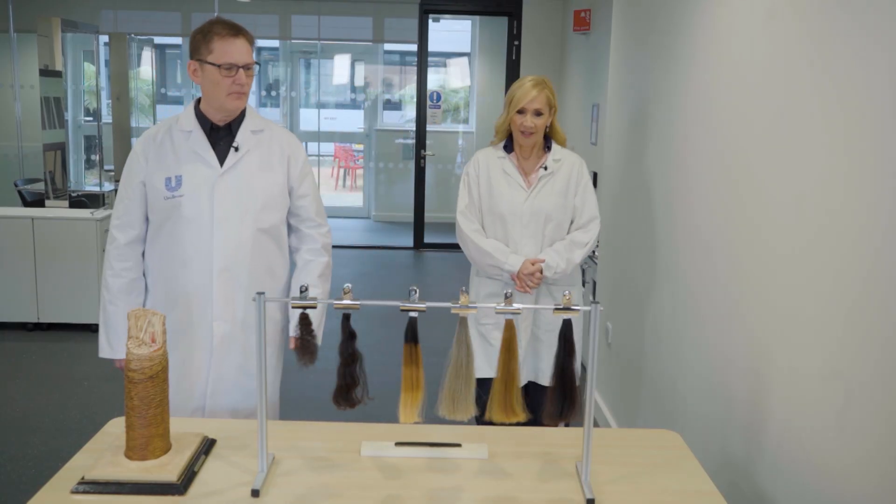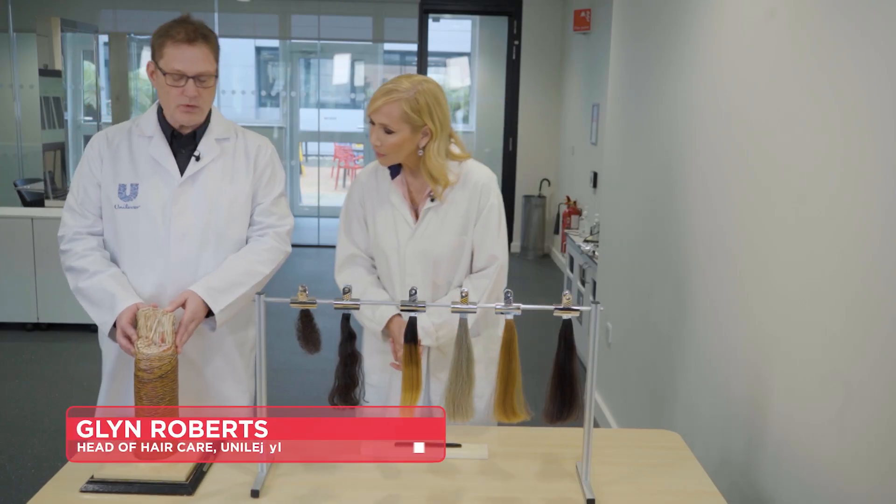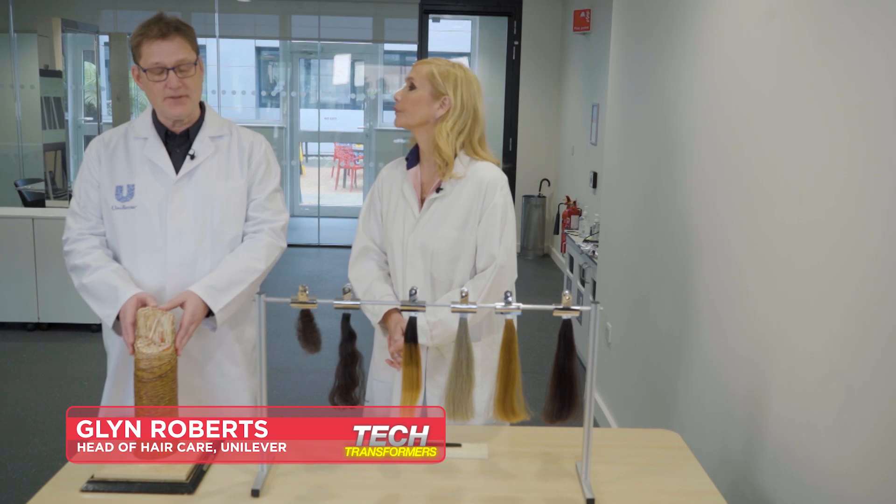For more on different hair types, I caught up with Glyn Roberts, R&D Head of Hair Care. One of the things I thought I'd show you is just how complex hair actually is.